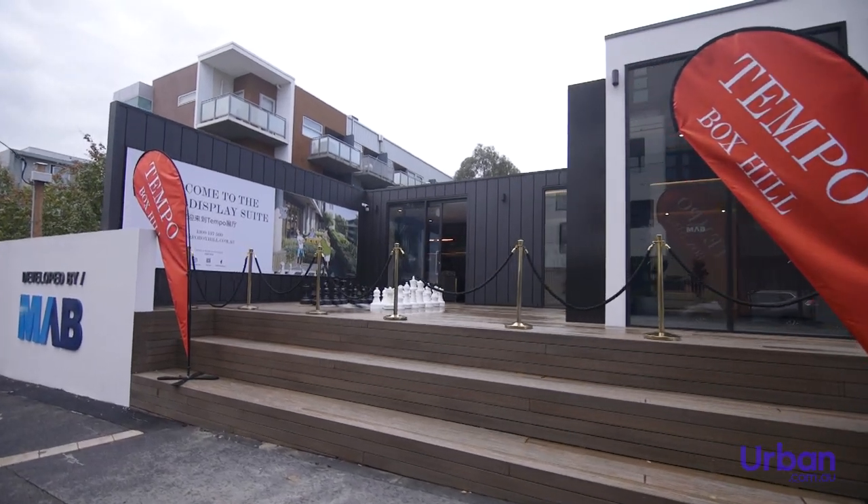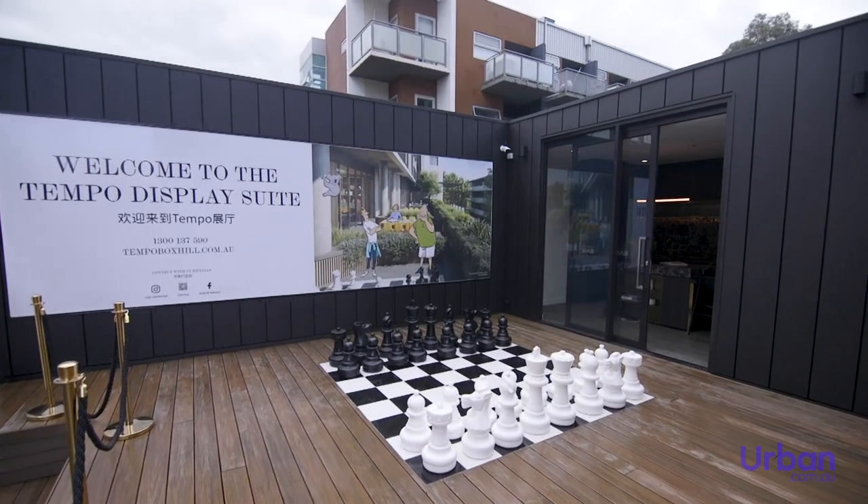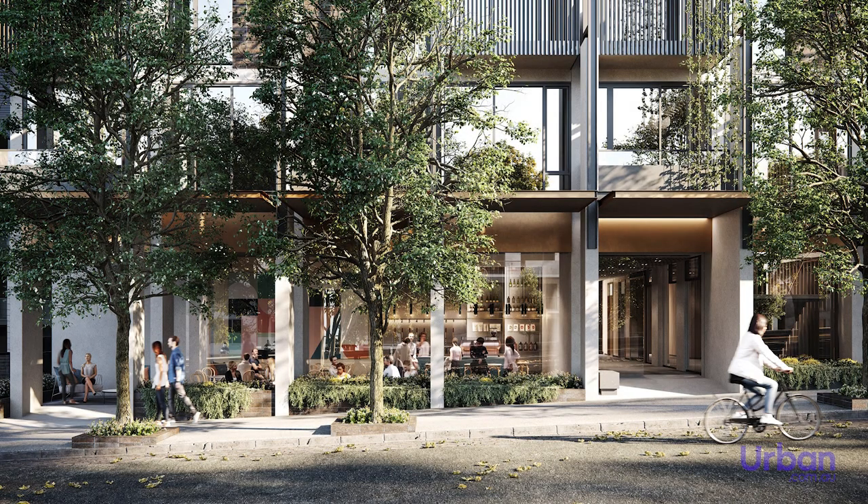Today's tour will take a look at the Tempo Display Suite in Box Hill. Architecturally designed by Hayball, Tempo offers a modern lifestyle in a vibrant suburb.